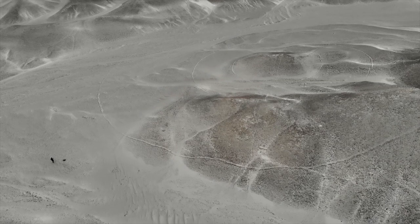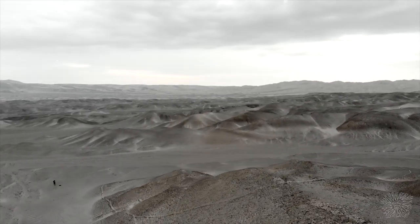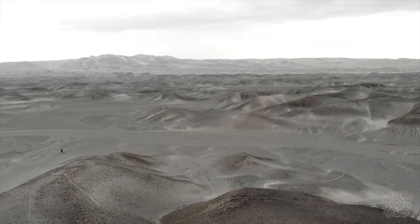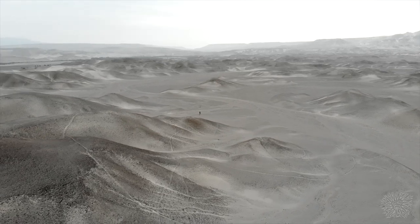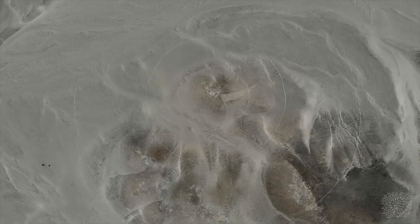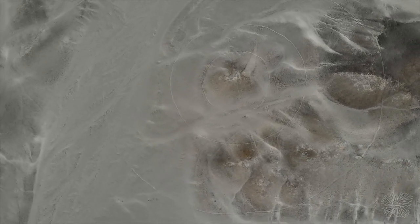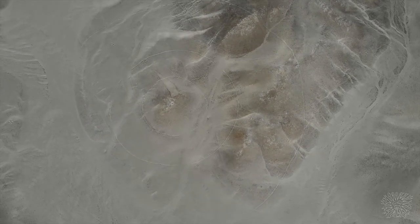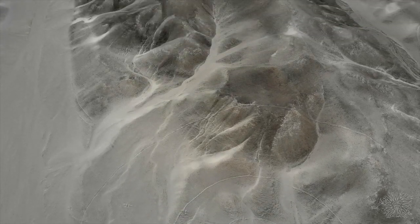Es completamente incomprensible por qué fue necesario dibujar círculos en un relieve tan complejo, si hay suficiente espacio uniforme cerca. Desde arriba los círculos no se ven perfectos, pero depende del ángulo en el que esté disparando la cámara del dron. Si miramos desde una altura muy alta, los círculos se verán correctos. Ahora el dron cuelga sobre una sección del arco y el arco se ve perfectamente uniforme. Si tuviéramos que pasar exactamente sobre este sitio, también veríamos contornos suaves. Se desconoce qué tareas resolvieron los constructores aquí.